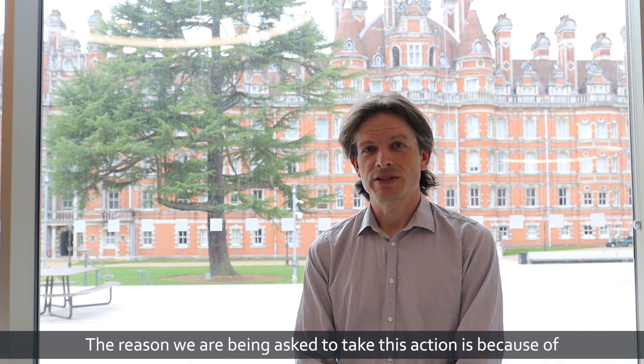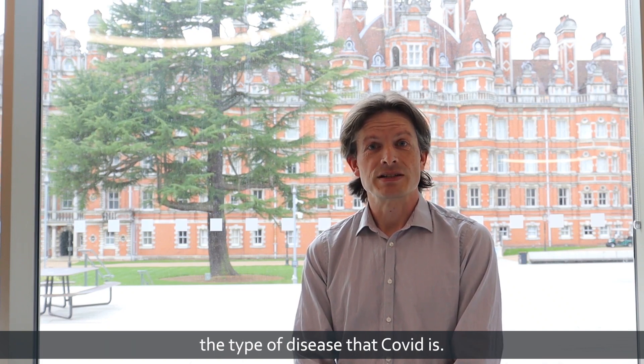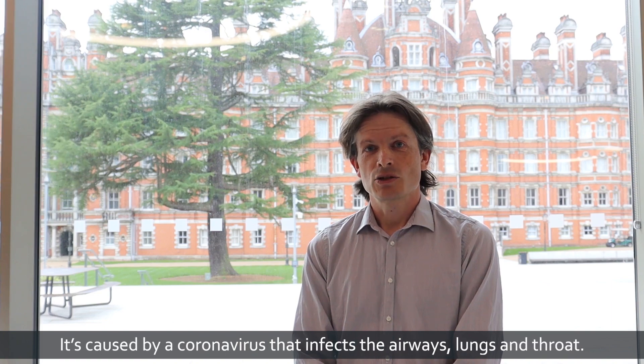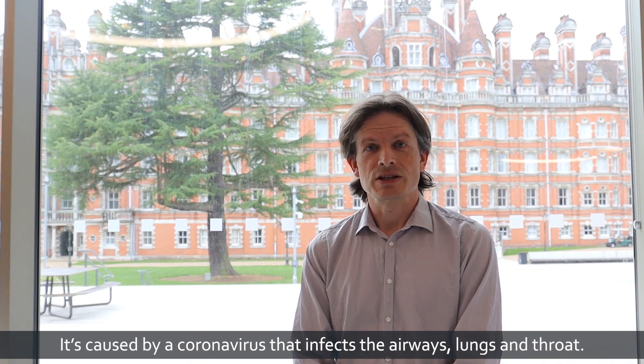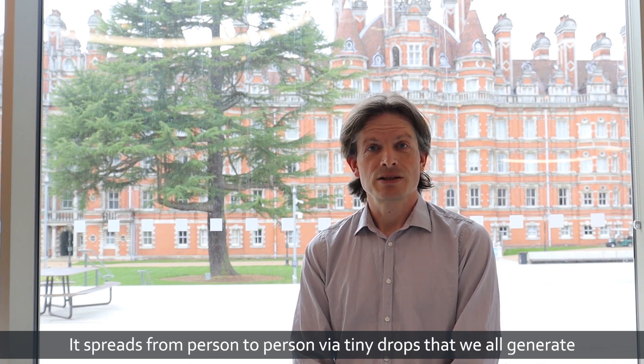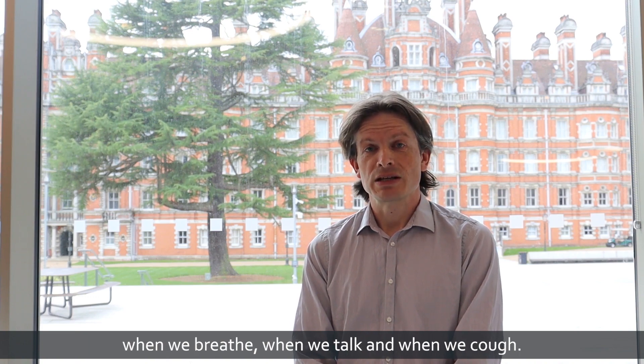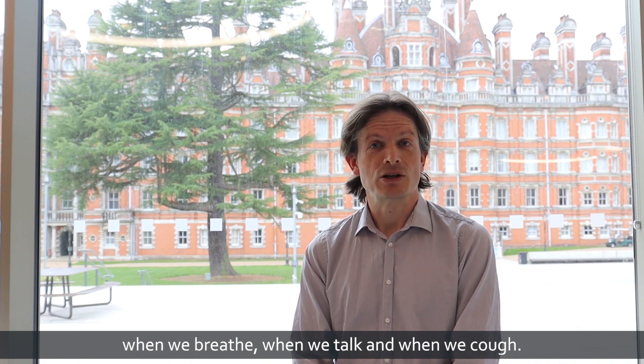The reason we are being asked to take this action is because of the type of disease that COVID is. It's caused by a coronavirus that infects the airways, lungs and throat. It spreads from person to person by tiny drops that we all generate when we breathe, when we talk and when we cough.